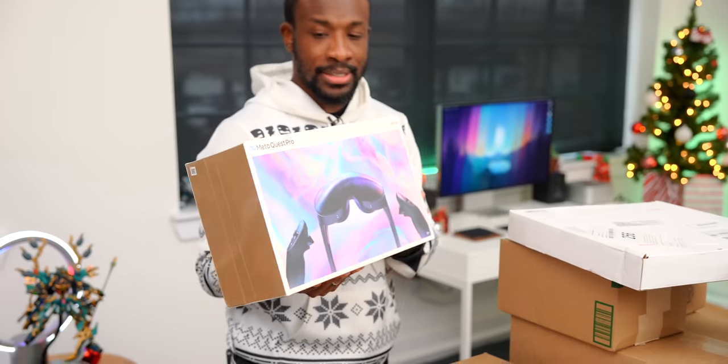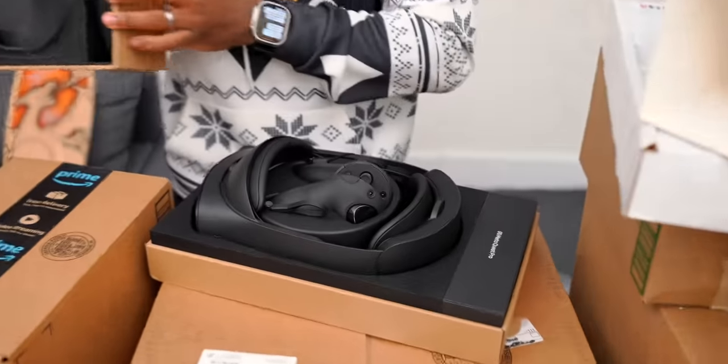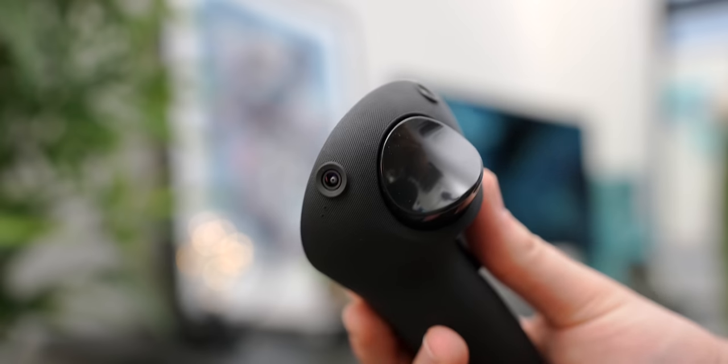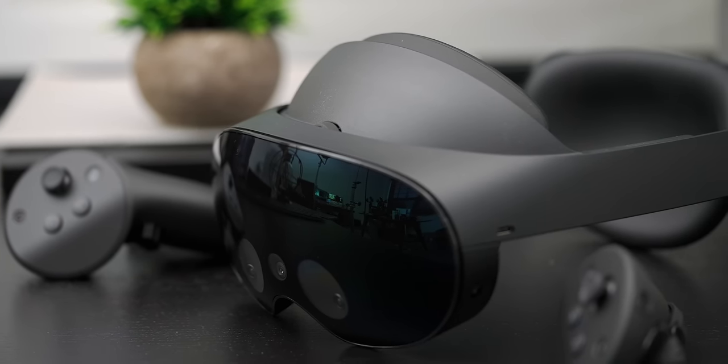Next up is the Meta Quest Pro — the bigger brother to the Oculus Quest 2. Out of the box it looks really clean and actually smaller than the Quest 2. The new controllers are notably different — they have cameras on them, three cameras each. With all the cameras on the headset and controllers, you don't need any external tracking equipment. They'll try it out and see if it's worth it, given Meta's push to make the metaverse AR aspect a reality.